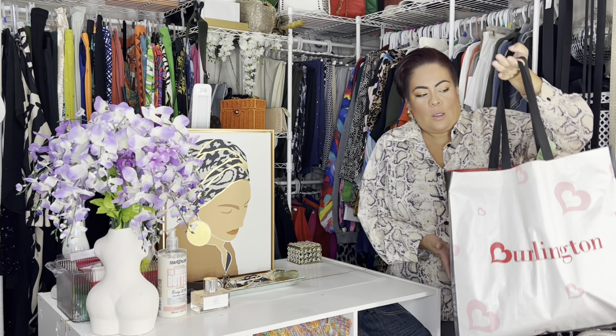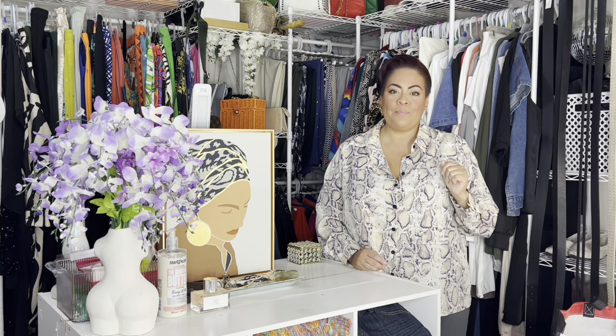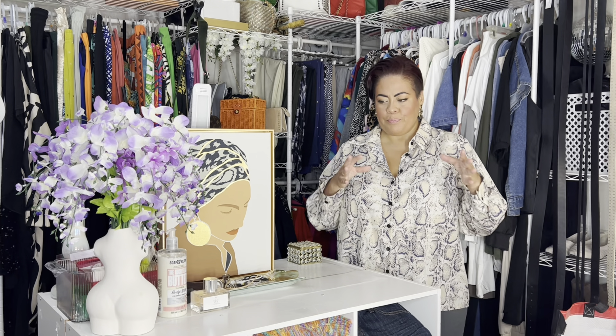So I have a Burlington haul. I took you guys into the store with me and it was just too hot, but then I went back a few days later early and it was okay. I didn't really film because it was pretty much the same, but I wanted to show you what I picked up. I've been looking for some pieces to glam up my home.